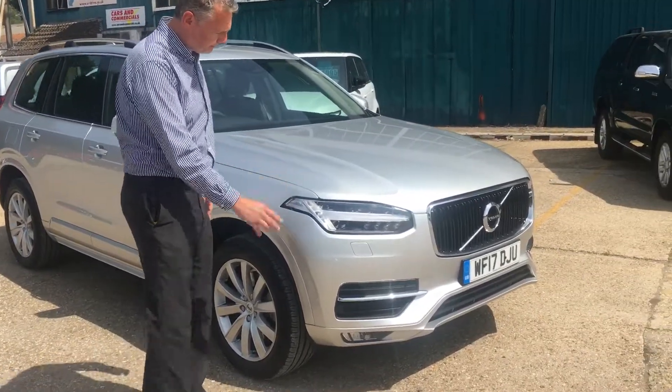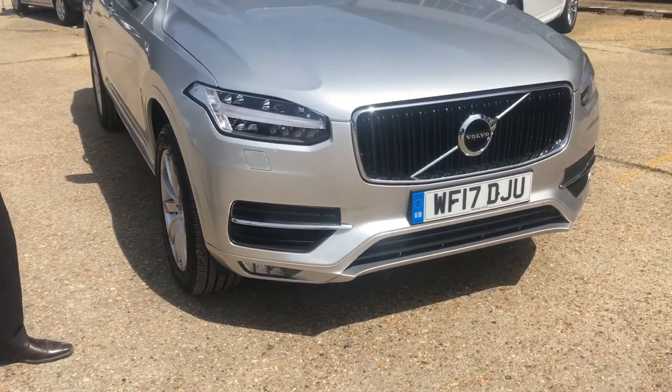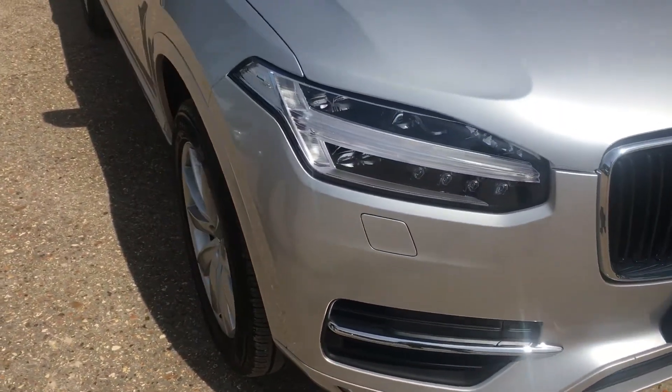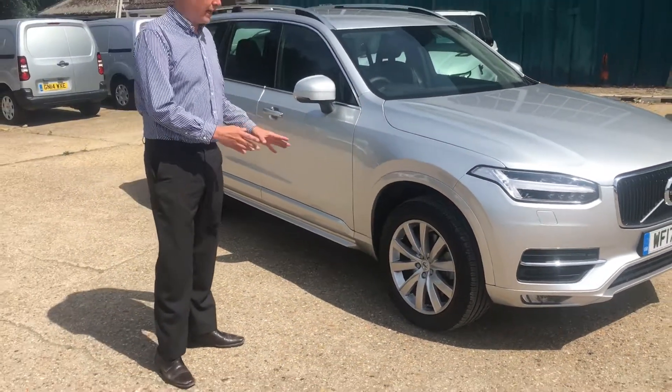We'll start on the front bumper. There's no major stone chips, no scratches. It's a 2017 car and it really is well put together. All the tyres are good, as are the alloy wheels.